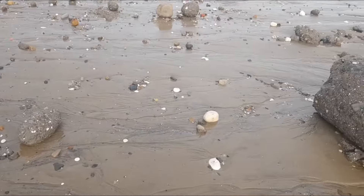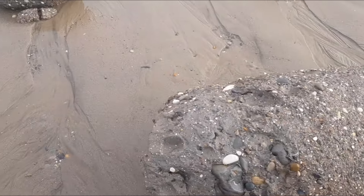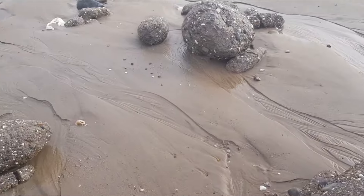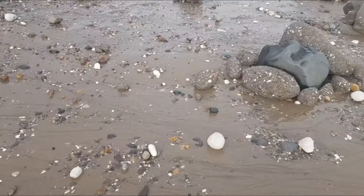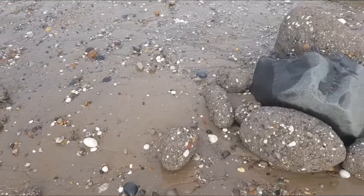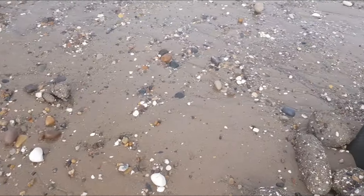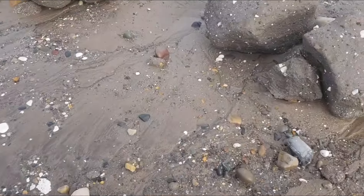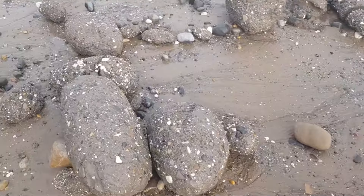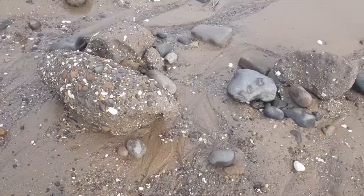All this is boulder clay, which has been brought down in the ice age and it's collapsed from the cliffs up there. You do get fossil seashells in here as well — you've just got to really look for what you're looking for.